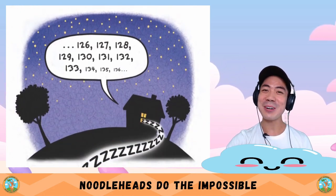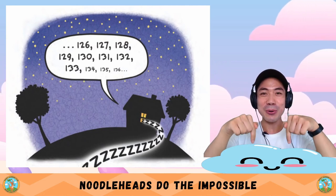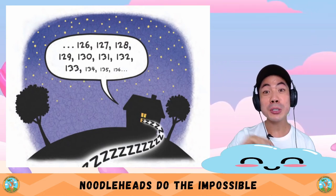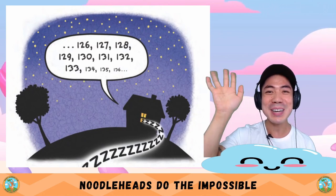Oh, the Noodleheads are very funny and quirky. Do you like this story? Let me know down below. And also, what are some impossible things that you want to do? That's all for this week — I'll see you next time. Bye-bye.